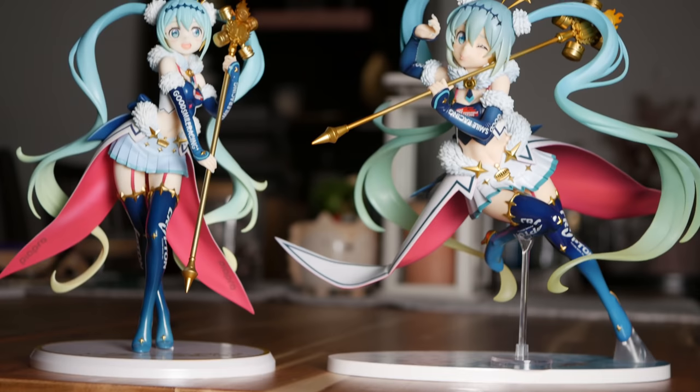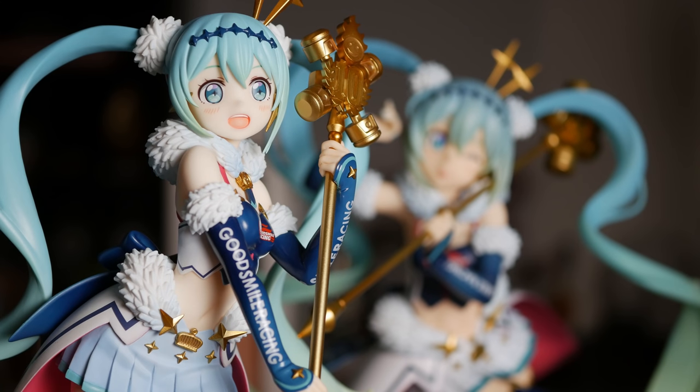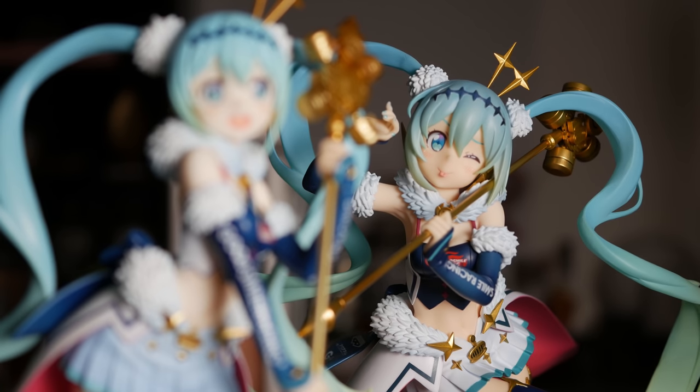It's also crazy to note that this is a 1/7th, and the Good Smile Company one is also a 1/7th — the size difference is insane. I do think the Good Smile Company one has better details, but I think I like the pose of the Aquamarine one more, and she takes up less space so she's a lot easier to display. I find the Good Smile Company one very tricky to work with. So I know buying this was a bit of a silly decision because I already have a Racing Miku, but now that I've seen her and have her, I'm actually very happy I made that silly decision.